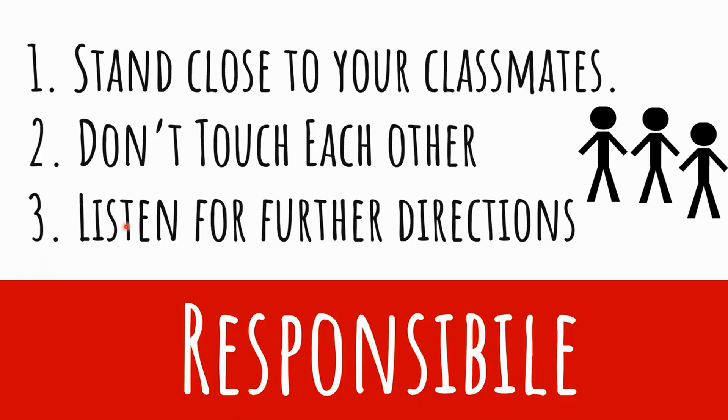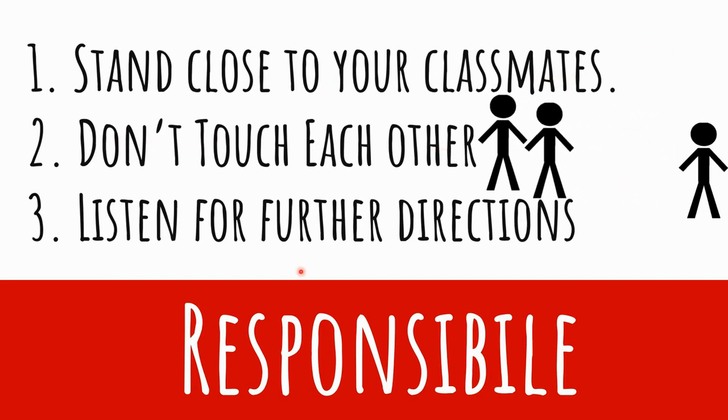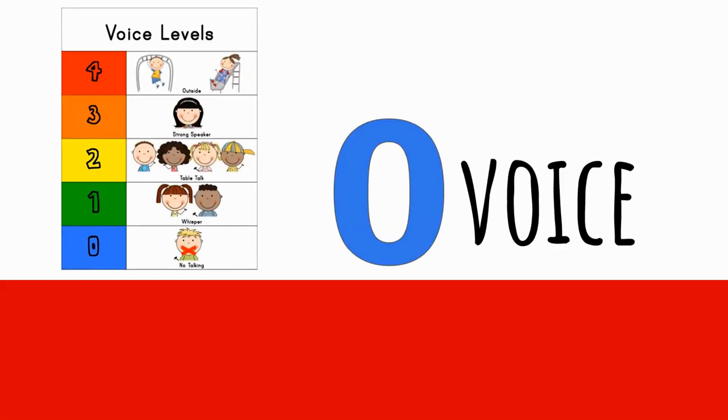In review: you're going to come into those classrooms and stand as close to your classmates as possible, but don't touch each other. And voice level zero so we can listen to directions — no talking. During the whole drill, we're going to make sure we're at a voice level zero.